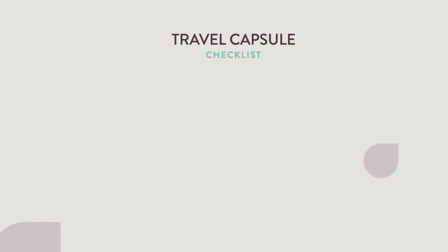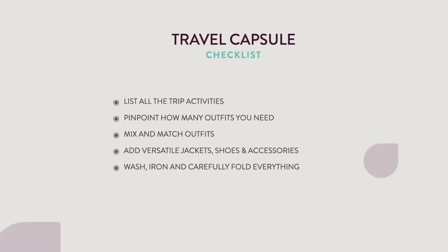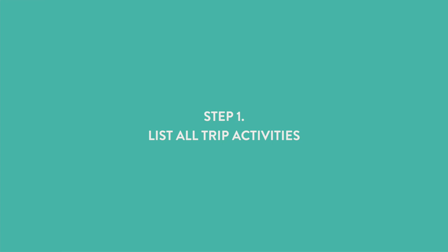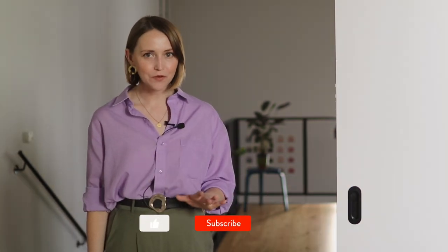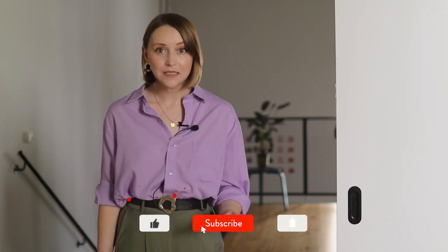I've prepared for you a very simple travel capsule checklist. You can find all of the steps listed on my blog as well. The first step basically means that you need to think of all possible activities you will take part in. No matter how long or short your trip will be, you shouldn't skip this step. Once you have these activities in front of you, you can understand what outfits you need.